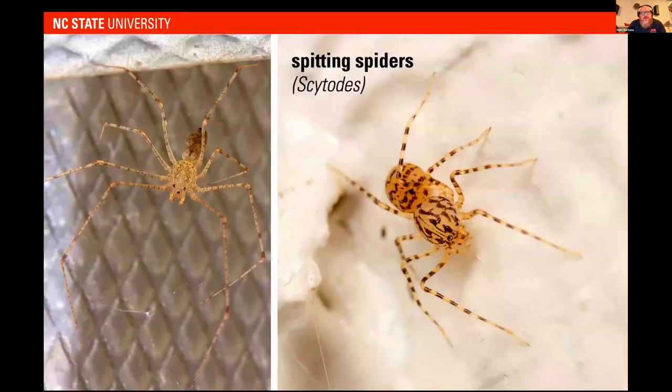Spitting spiders are one of my favorite groups. They have a really bulbous head and six eyes arranged in three sets of two. That bulging head contains silk glands connected to venom glands. Using their fangs, they can actually spit silk onto prey and wrap it up. They are not dangerous to humans at all — one of my favorite spiders just because of their really interesting behavior and anatomy.